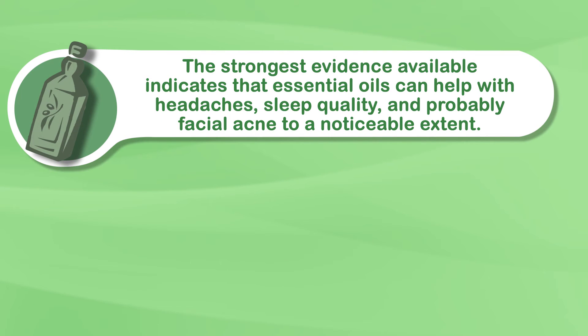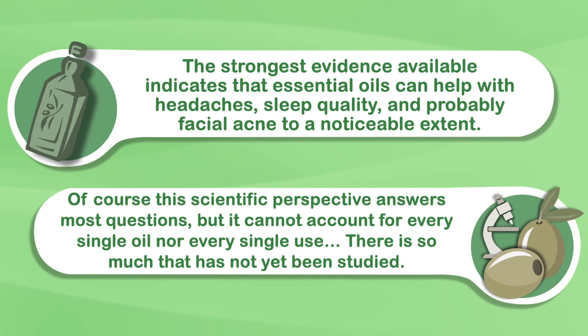So there you have it. The strongest evidence available indicates that essential oils can help with headaches, sleep quality, and probably facial acne to a noticeable extent. Of course, this scientific perspective answers most questions, but it cannot account for every single oil nor every single use — there's so much that has not yet been studied. But it's safe to say that health claims that venture past those mentioned in this video, such as treating Alzheimer's disease, cancer, or some sort of metabolic illness, are extremely exaggerated and unproven, and quite frankly, dangerous.